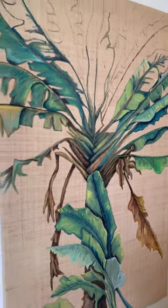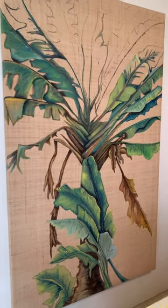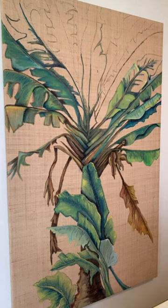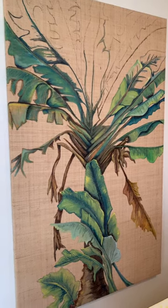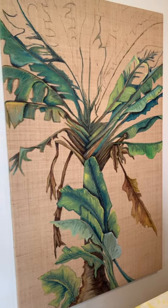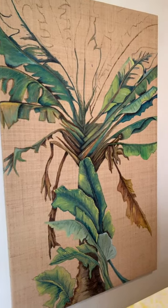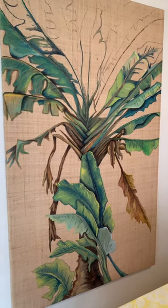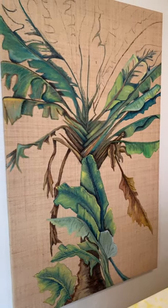So this is not finished yet. It's a beautiful traveler's palm — I love those, the way they fan out. This piece is four feet by six feet tall, and I should be finished pretty soon, so I just wanted a little update for you on what I'm working on now.